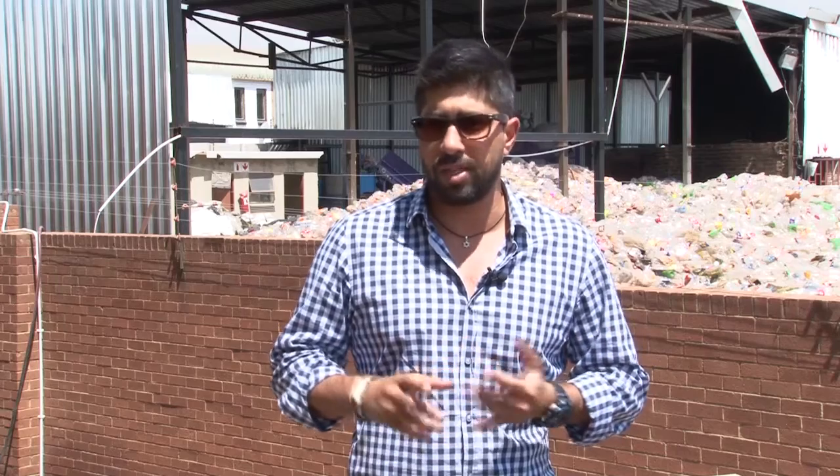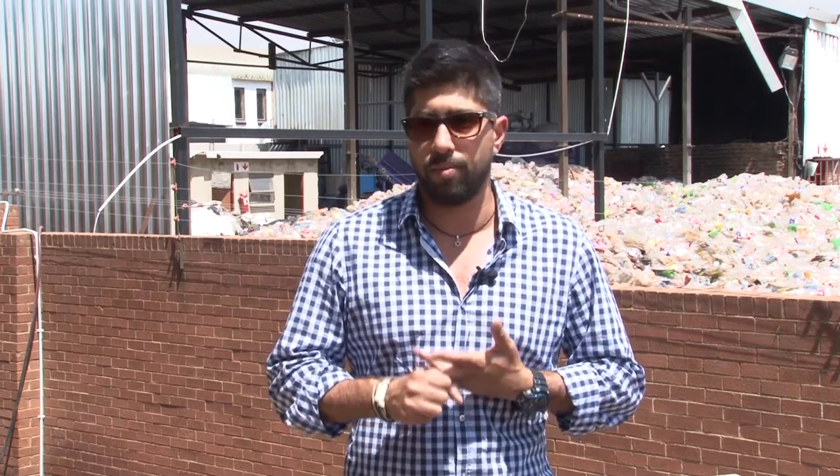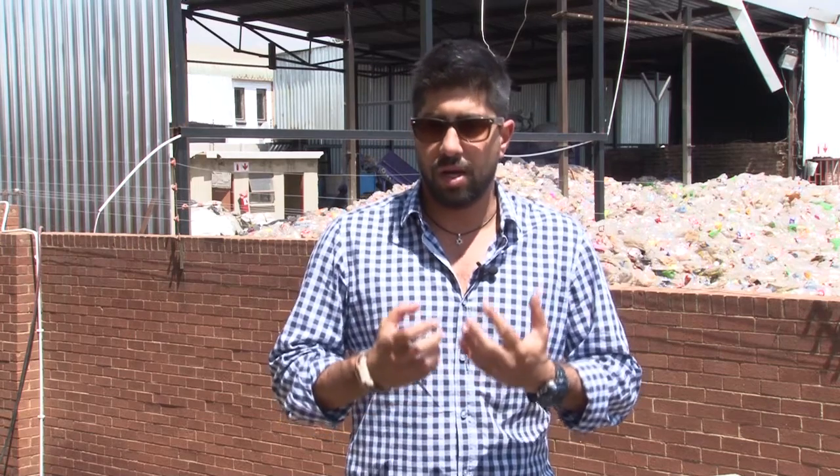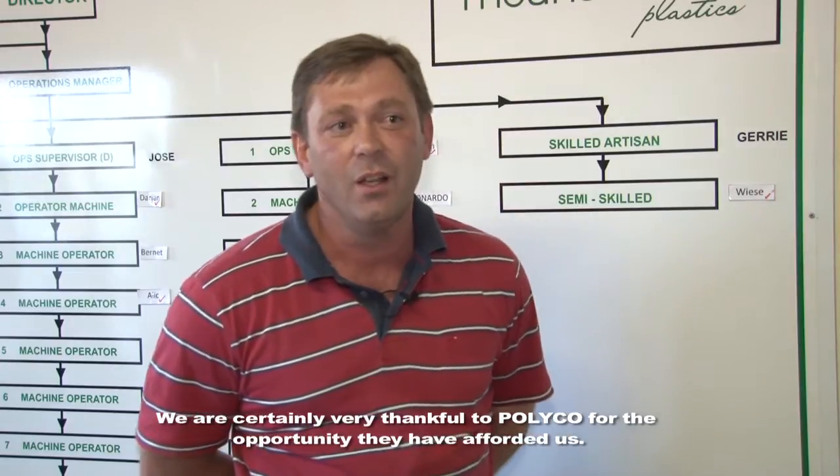Polyco eliminated the logistics problem of transportation for me. They minimized my costs and, most importantly, they let me process the material in a way that I can turn my money quicker. We are very grateful for the relationship that Polyco gave us throughout the process.